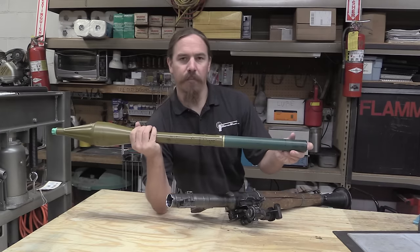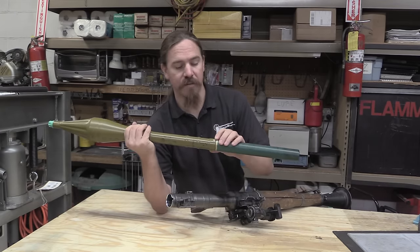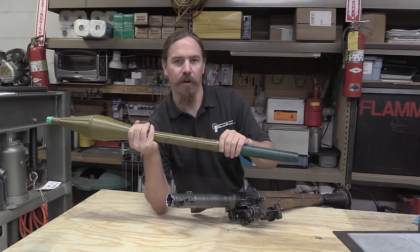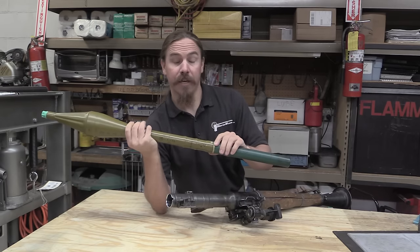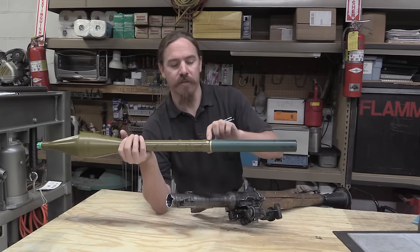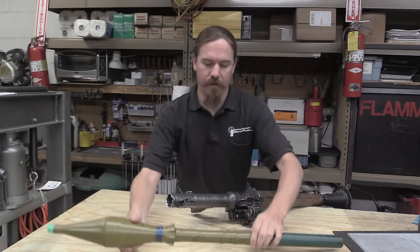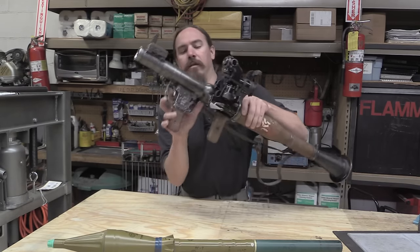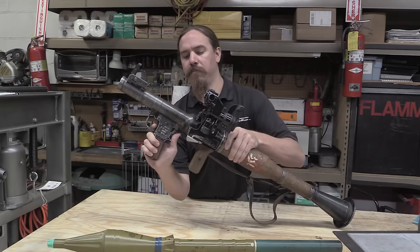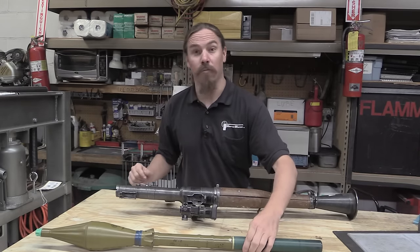Most Western European designs — American bazookas specifically — were electrically fired: a battery in the grip, and pulling the trigger completes an electrical connection to fire the rocket. The RPGs, on the other hand, are primer fired. There's a primer right here on the rocket, and when you pull the trigger on the launcher, we have a hammer right here. That hammer goes up, hits a firing pin, and starts the whole process.